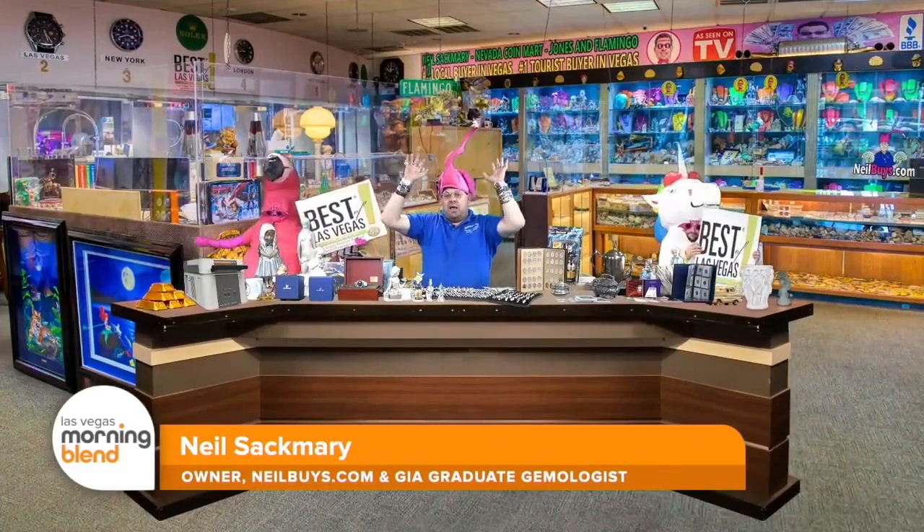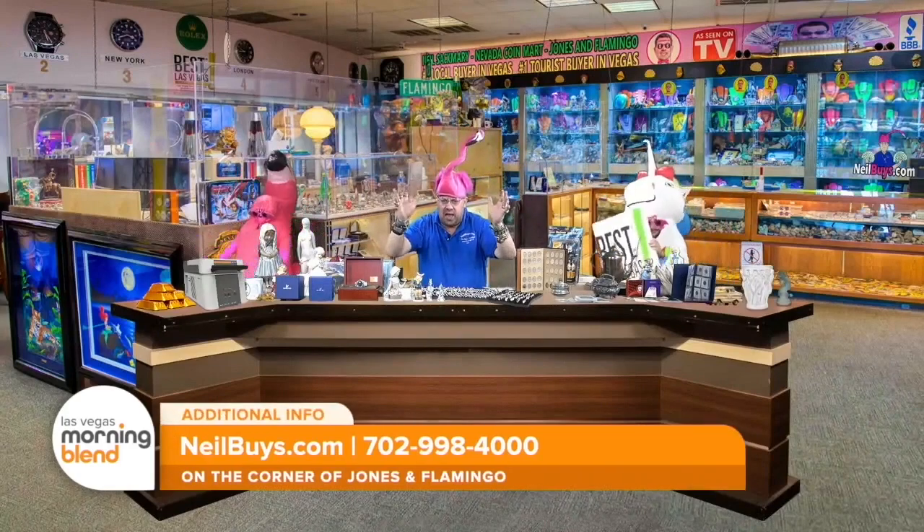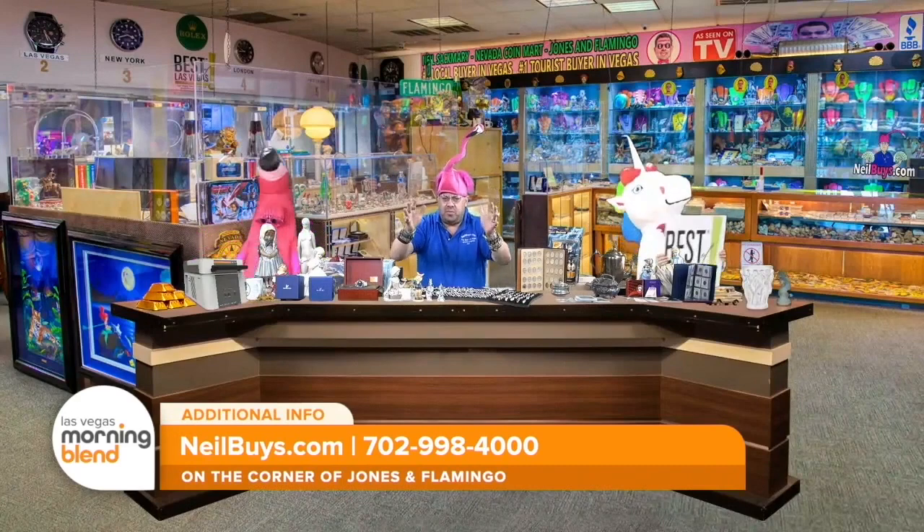I wanted you to see the inside of the store. You were here the other day, but I wanted all the viewers who haven't been here to see what beauty is and gives them the most money.